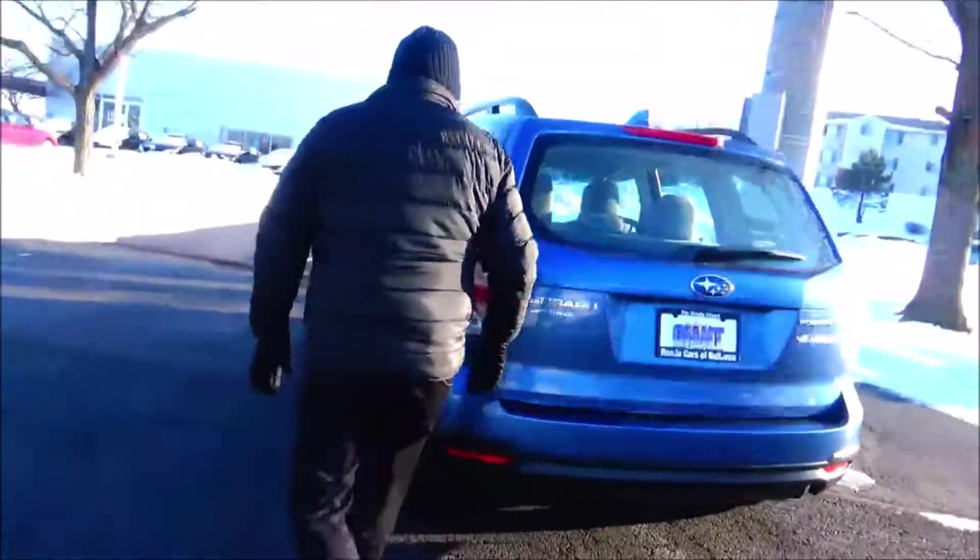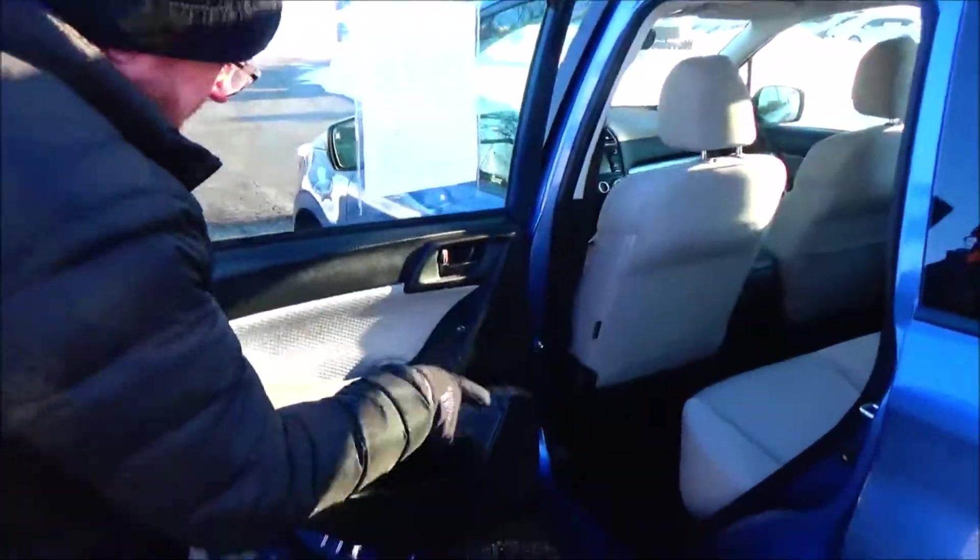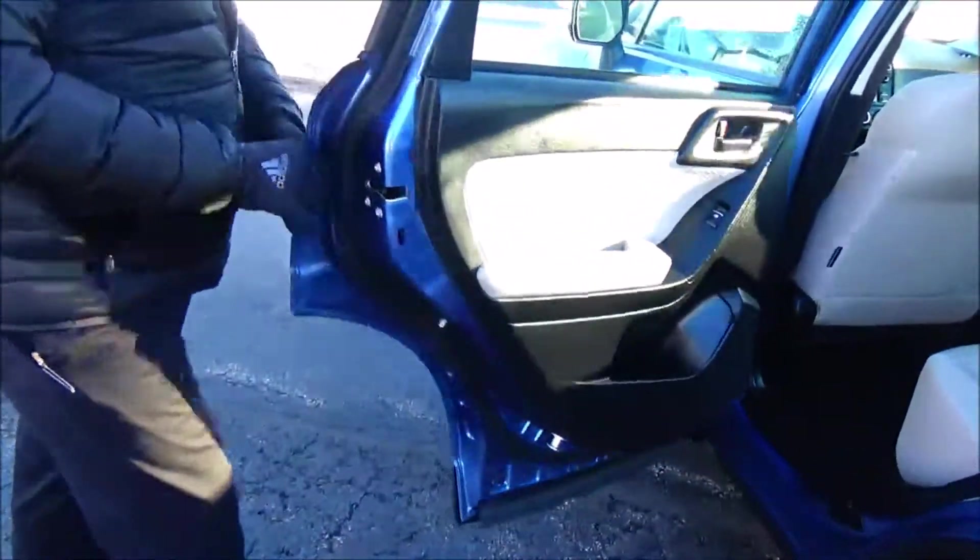The Forester is a five-passenger vehicle with lots of legroom space, center armrest, latch system for child safety seats, cup holders and storage in the door, and child security door lock.